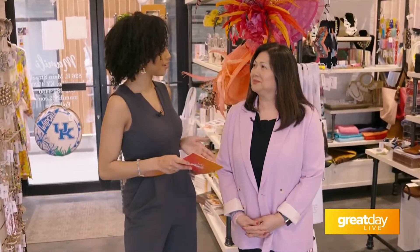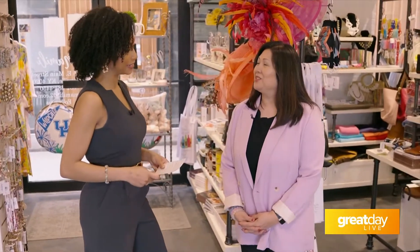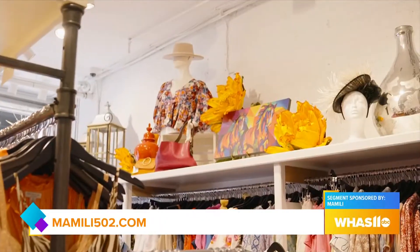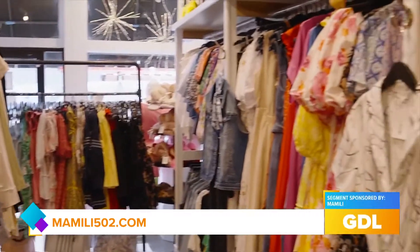To help us refresh our closets and find some cute outfits, we have Melissa Huff. So tell me, what are some of the spring and Derby trends that we're seeing this season? We always love florals — florals every year, every spring are wonderful, especially since we've come off of holidays with all the blacks and the reds. So florals, some geometric prints, and of course solids are always great, and different fabrics too.